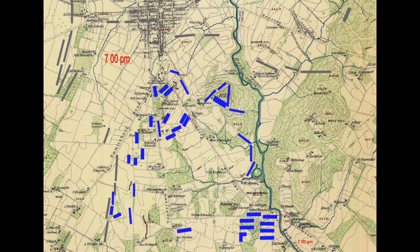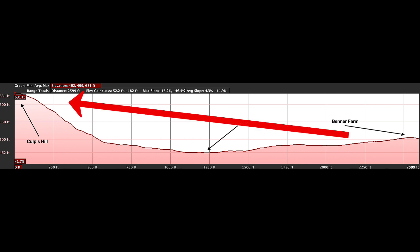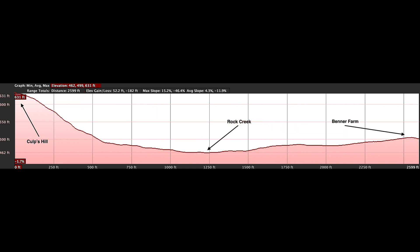Here is an elevation profile from Google Earth, following a line from Culp's Hill northeast across Rock Creek to the Benner Farm. Vertical exaggeration is set by Google Earth, not by me. Johnson's division was attacking from right to left, and the ground isn't complicated. Once across the creek, any attack was a straight slog upwards to the top of the hill. Johnson's division attacked up that steep slope in the dark into professionally designed breastworks. Edwin Coddington, in his book The Gettysburg Campaign, called it a hopeless mission.